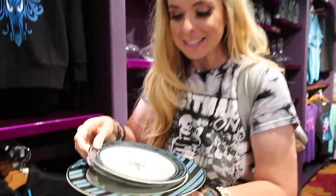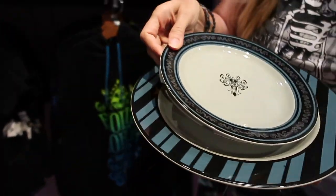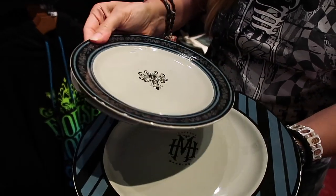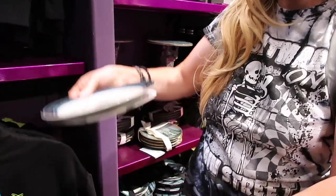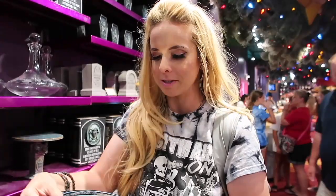How gorgeous is this place setting? If I was having a Disney Haunted Mansion wedding, this would be it. This is a gorgeous charger plate and salad plate for only $25 — it's really good quality, it looks very fancy. It honestly reminds me of something you would see at a wedding. The only reason I know what a charger plate is is because I had a wedding.